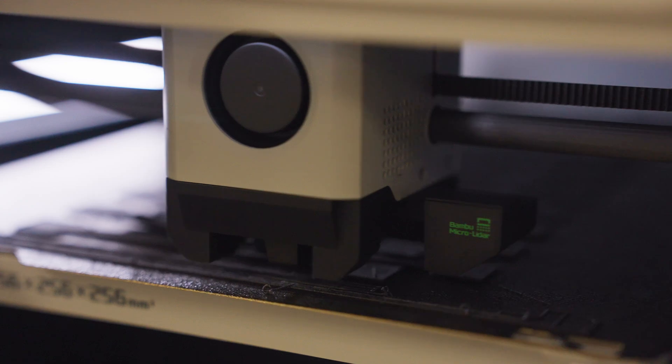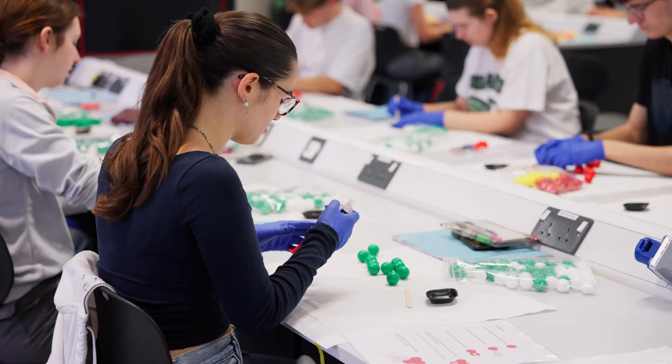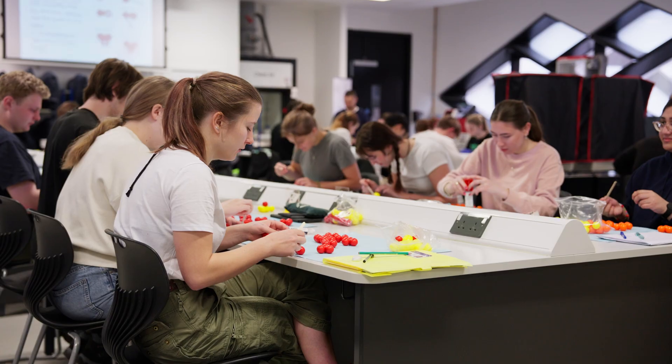At the Materials Lab, there is state-of-the-art equipment to test and analyse materials for developing biomaterials and medical devices.